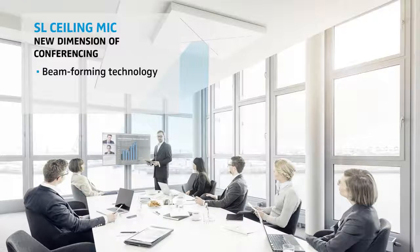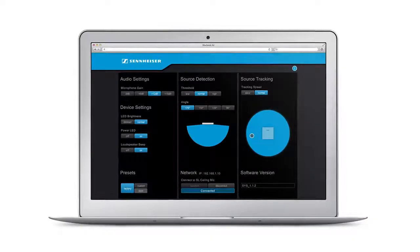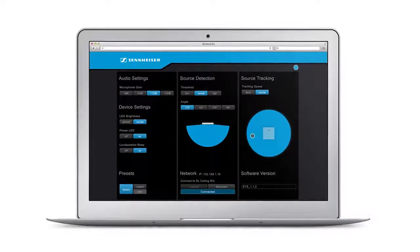the ceiling microphone automatically adapts to any room or table layout without reconfiguration and significantly reduces the technical support requirements during operation. After a one-time installation of the system, continued maintenance is reduced to a minimum.